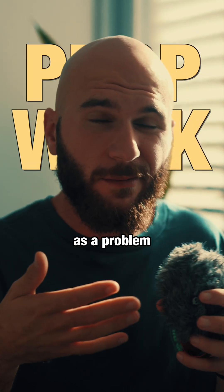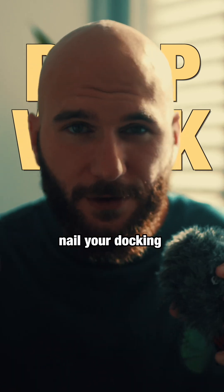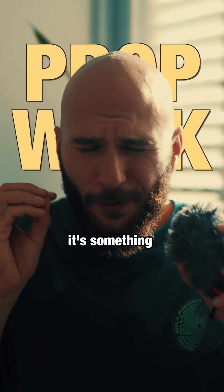Now you can look at it as a problem, or you can think of it as a feature — as a tool that can really help you nail your docking. It's something to be aware of.